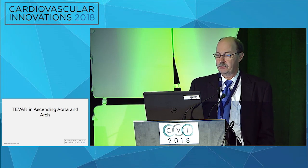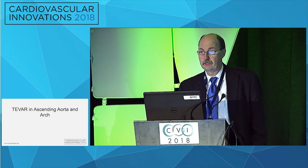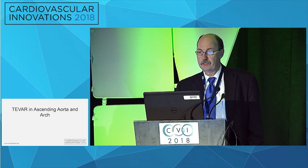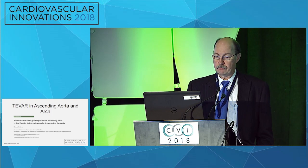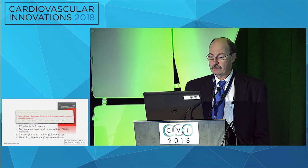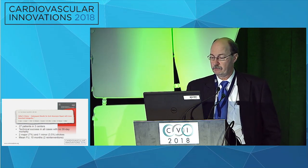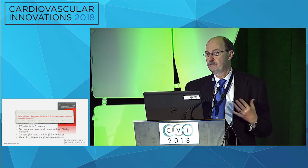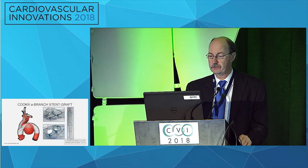Endovascular aortic repair is now pretty much the standard in abdominal aortic aneurysm and in descending and thoracoabdominal work. But now we're moving into Zone 0 and Zone 1 — the ascending aorta and the transverse arch — which is considered the final frontier. Several devices have been looked at. The overall stroke rate in early results is around 10%, with approximately 7% major strokes and 3.5% minor strokes. That is what we are guiding patients on in our investigational device trials.